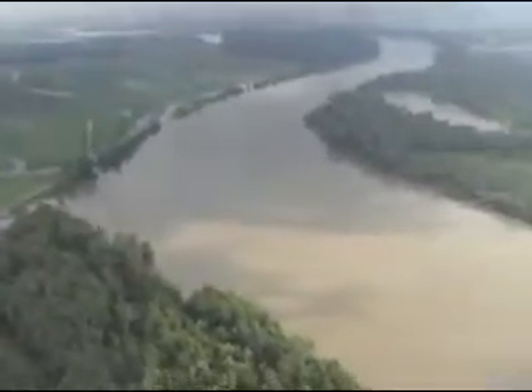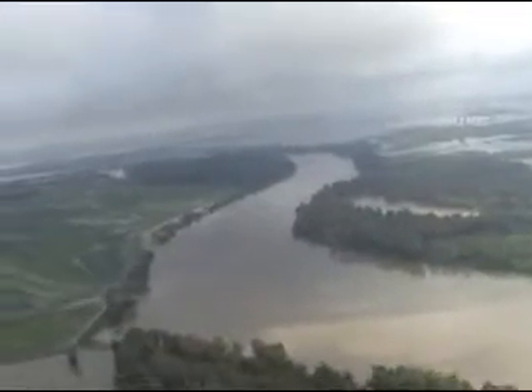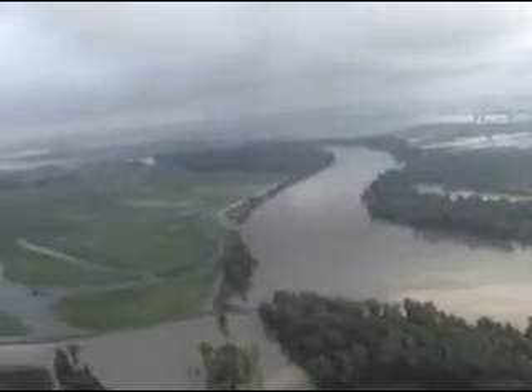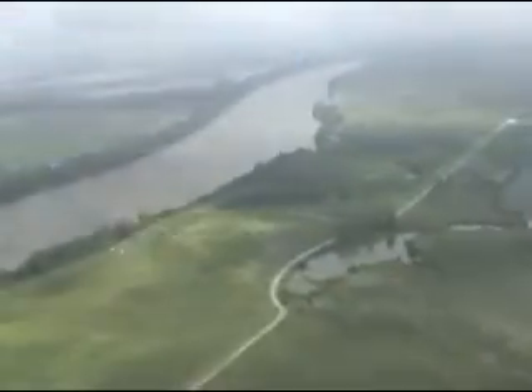Is there a lot of water in the Grand Pass Bottoms area? Yes. Have the levees been topped in the Grand Pass Bottoms area? No. What you're seeing right now is what we call seep water — water coming up from the ground due to the water table on the Missouri River.